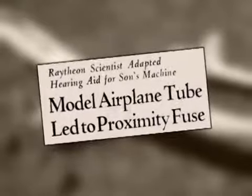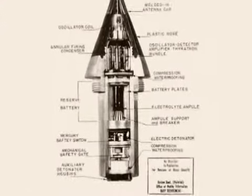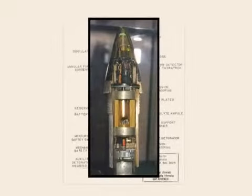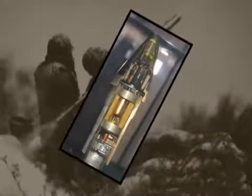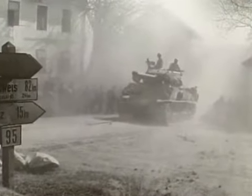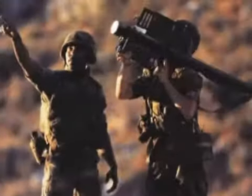Word spread and soon Raytheon was being asked to design the special tube which would run the top-secret radio transmitter-slash-receiver. Specifications called for it to withstand spins of 15,000 Gs and the blast of being shot from a gun. Proximity fuses proved key to the Army in the Battle of the Bulge, and are still being mass-produced today.